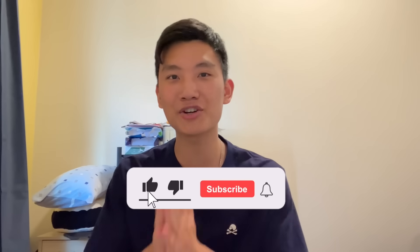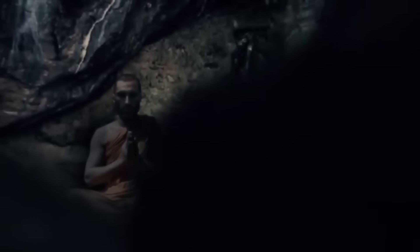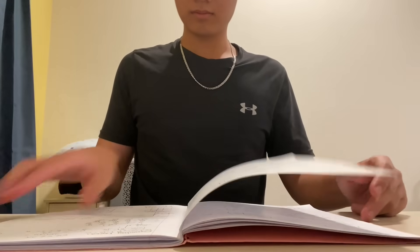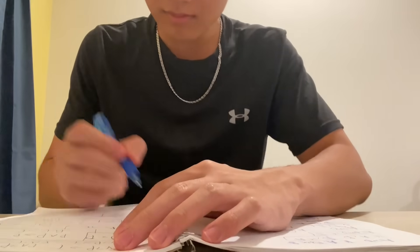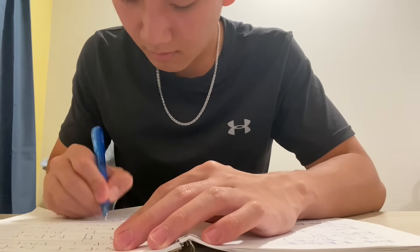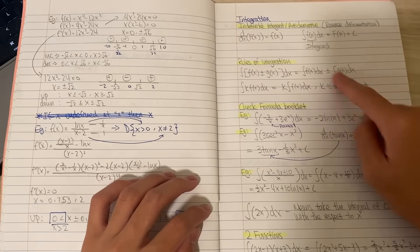Now onto the secret you've all been waiting for: how to get full marks without even studying much for it. The secret is a combination of sleep, review notebook, and past papers. If you're short on time, quickly review the concepts and then jump straight into past paper questions. If you seriously do not have time for past papers, then strategically guess what questions will be on the test and study for those types of questions.